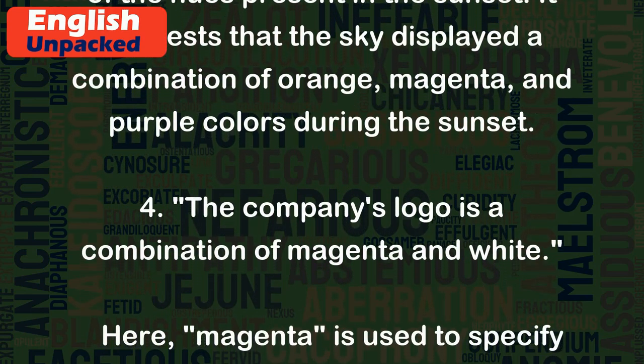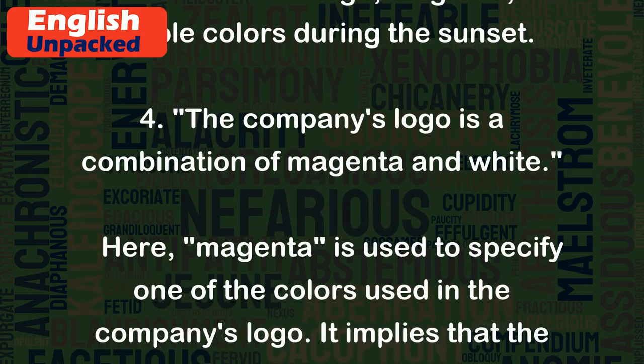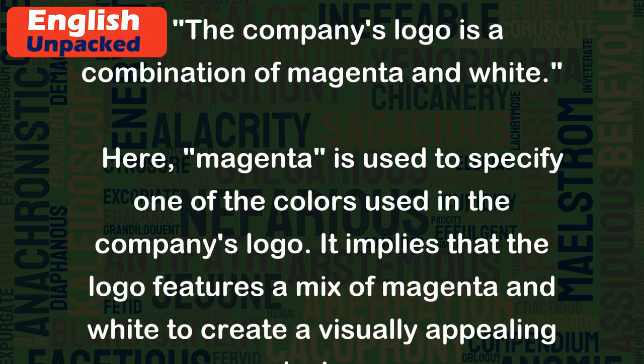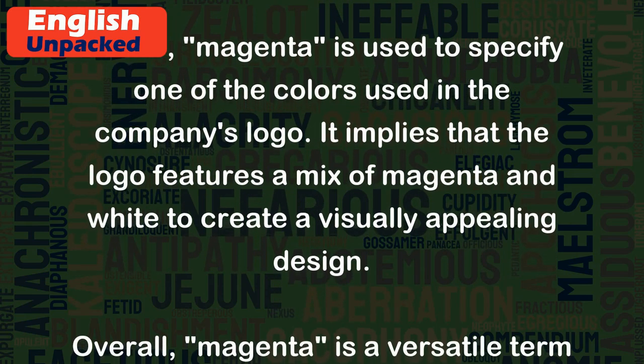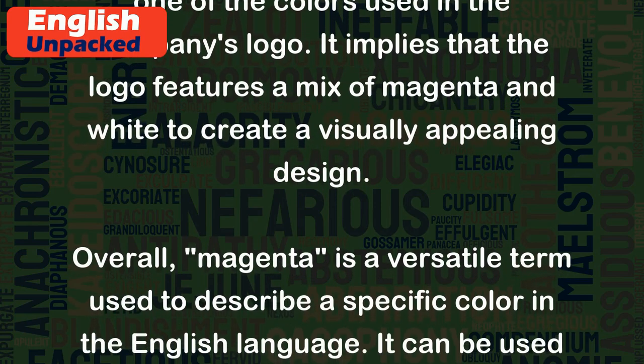4. The company's logo is a combination of magenta and white. Here, magenta is used to specify one of the colors used in the company's logo. It implies that the logo features a mix of magenta and white to create a visually appealing design.